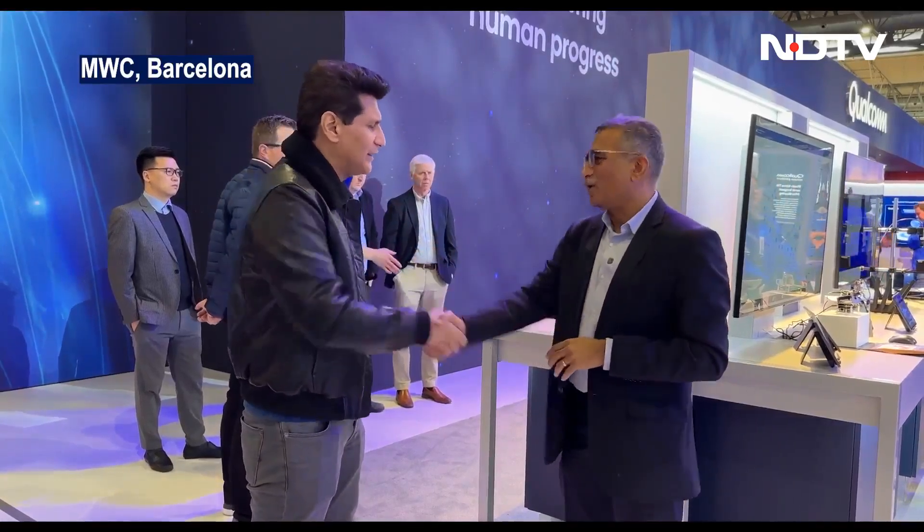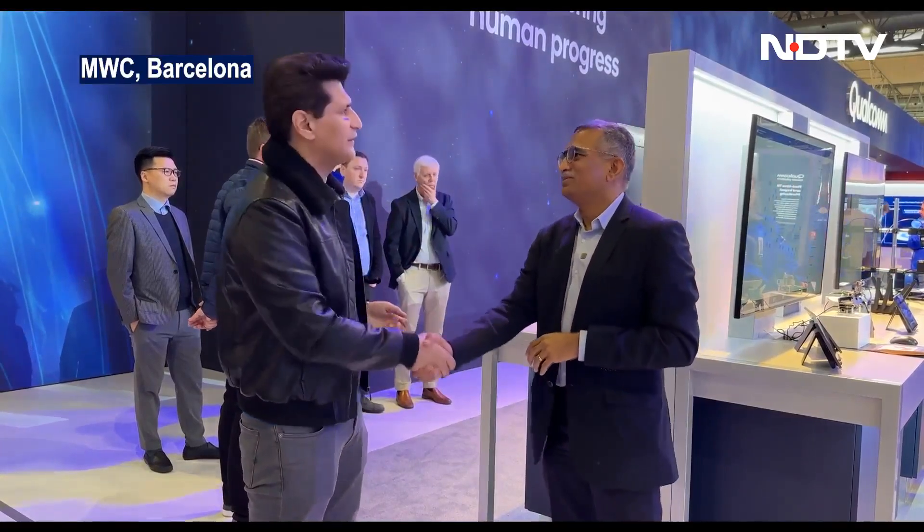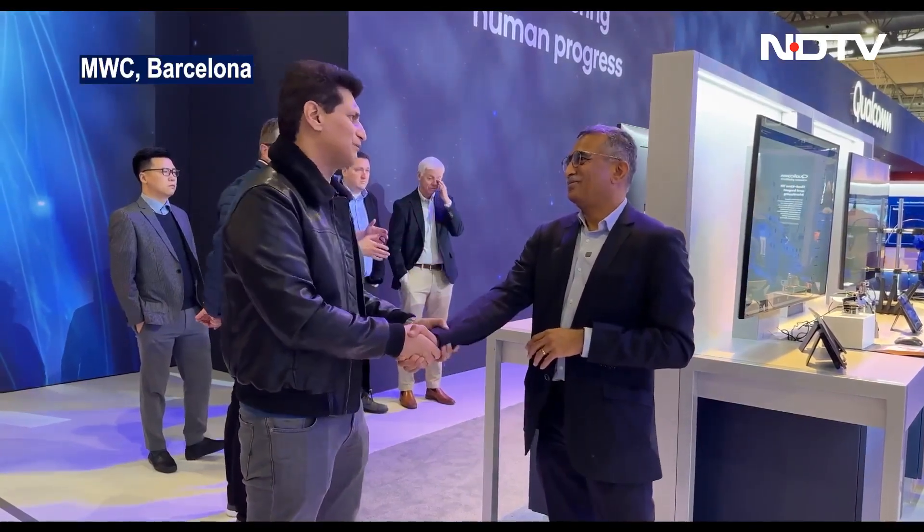Thank you so much — talking to you always opens up my mind to five different areas. We look forward to everything we're going to see from Qualcomm this year.